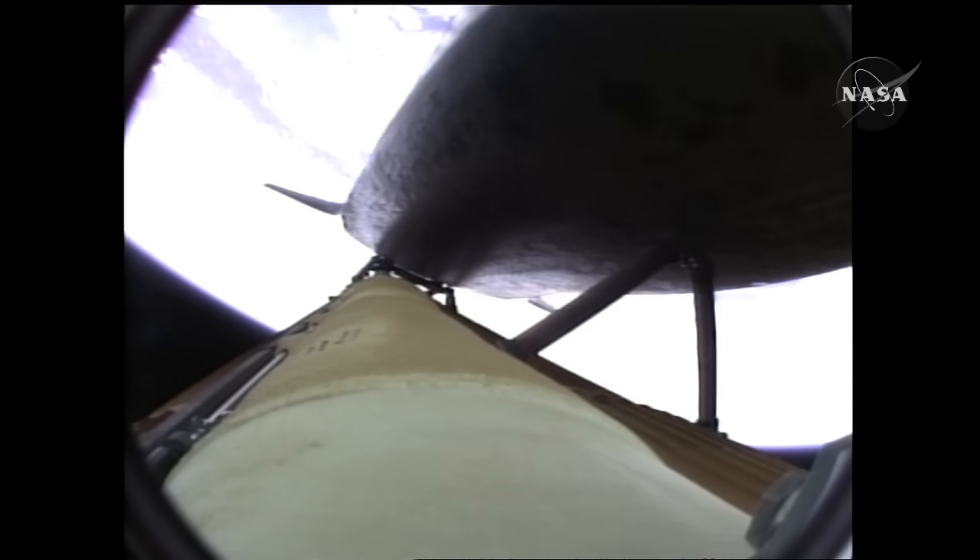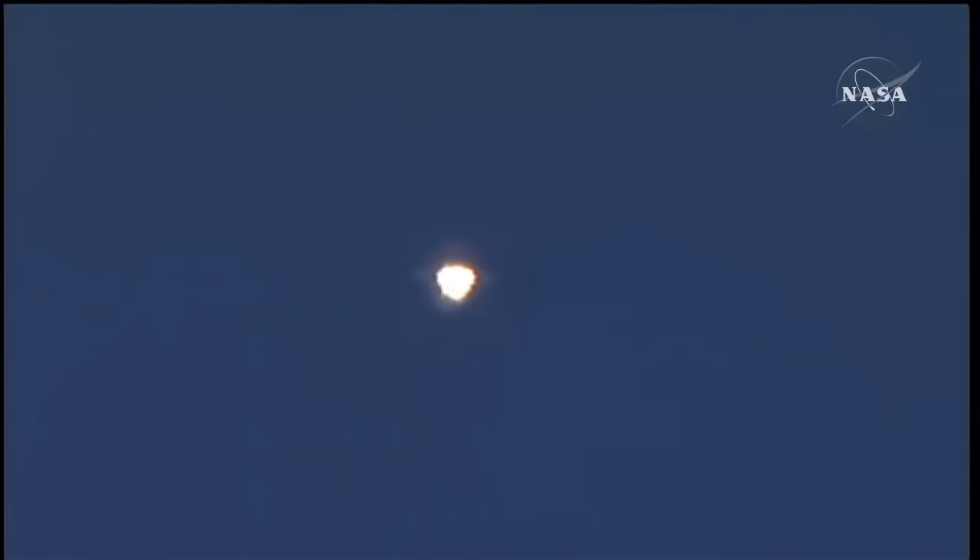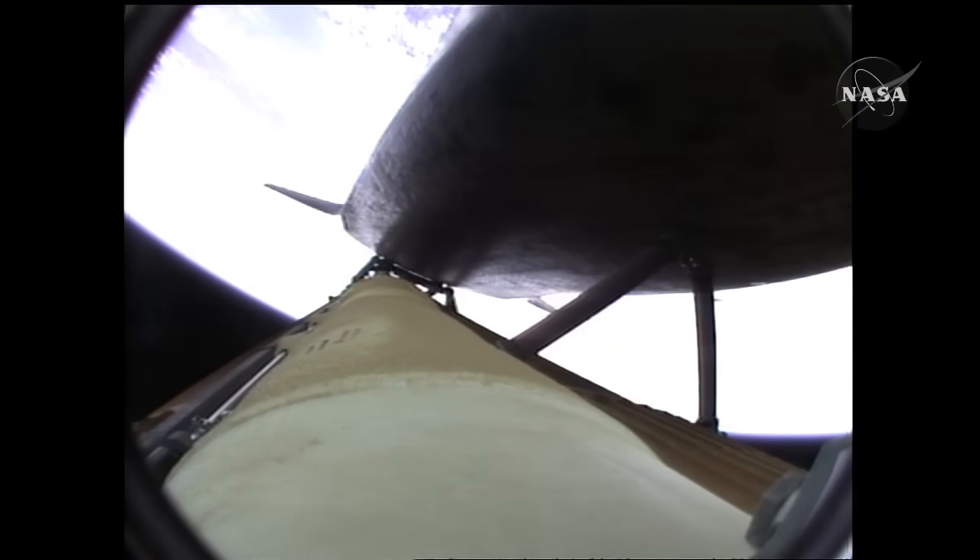The propulsion officer in mission control reports that the orbital maneuvering system engines have ignited — Atlantis kicking on the afterburners. Atlantis flying on the singular power of its three liquid fuel main engines, draining about a half a ton of fuel per second from the large fuel tank. Coming up on the three-minute mark: Atlantis forty-six miles in altitude, eighty-one miles downrange, traveling almost four thousand miles an hour.